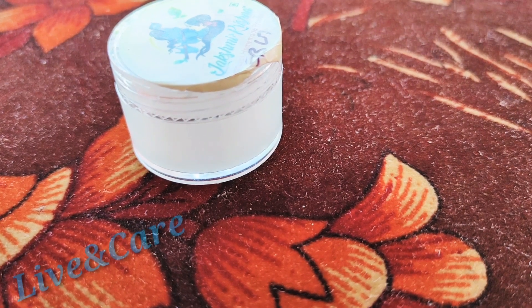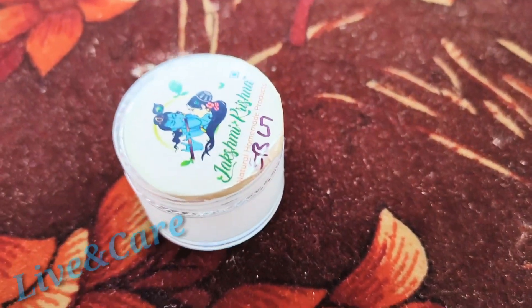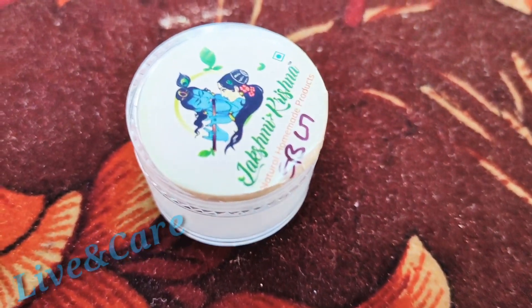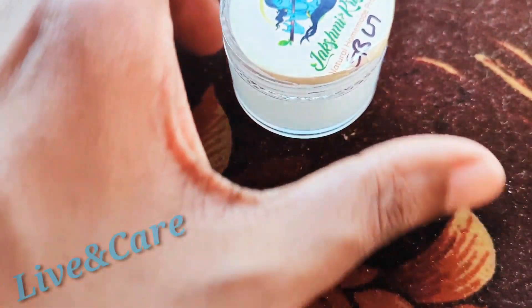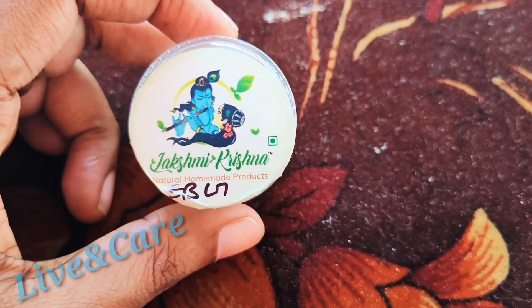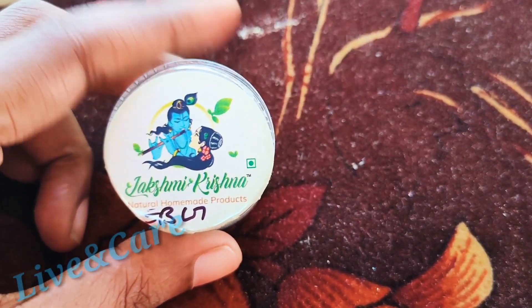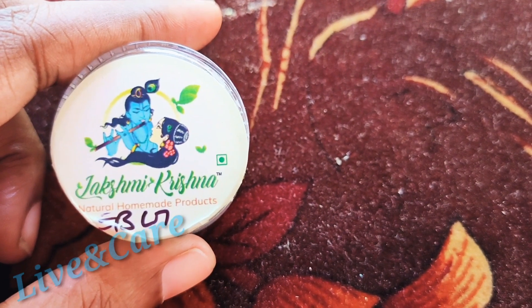Hello friends! We are talking about eyebrow growth gel. This gel is very good. This is for our eyebrows and eyelashes. This is Lekshmi Krishna Nasuris. We are talking about this product.